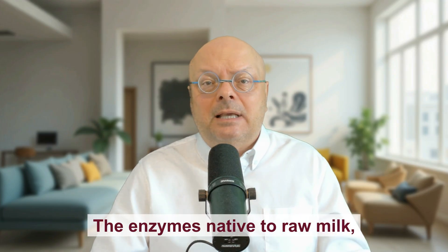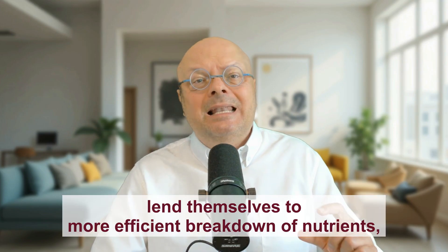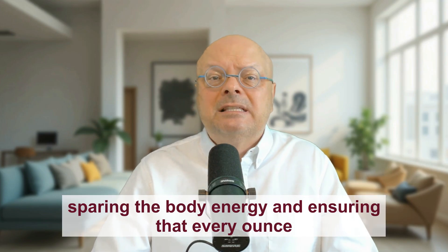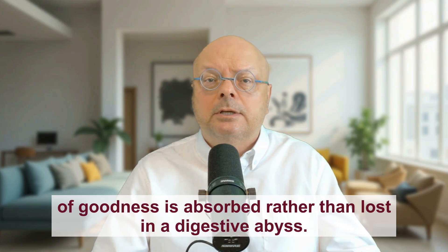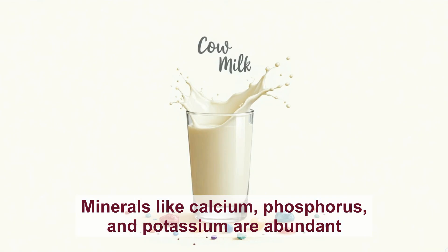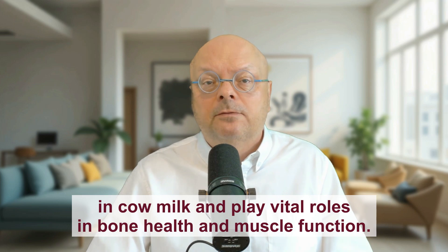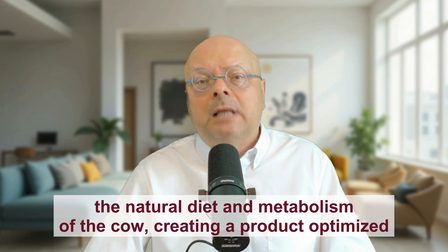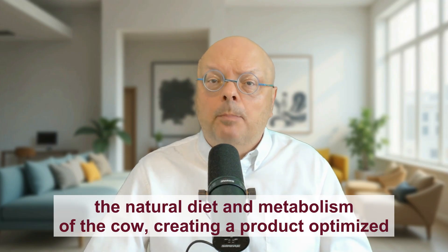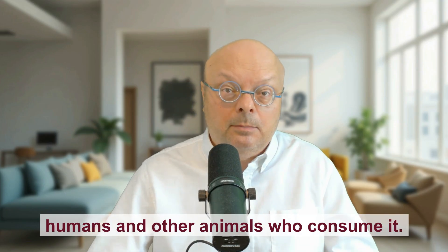The enzymes native to raw milk — phosphatase, protease, and amylase — lend themselves to more efficient breakdown of nutrients, sparing the body energy and ensuring that every ounce of goodness is absorbed rather than lost in a digestive abyss. Minerals like calcium, phosphorus, and potassium are abundant in cow milk and play vital roles in bone health and muscle function. The balance of these nutrients in raw milk reflects the natural diet and metabolism of the cow, creating a product optimized by nature to nourish its young, and by extension, humans and other animals who consume it.